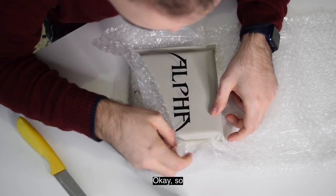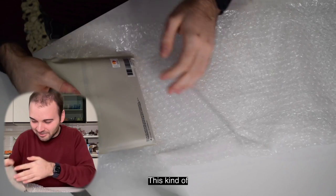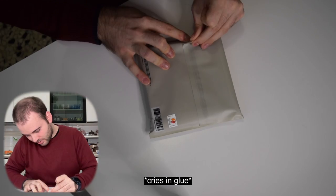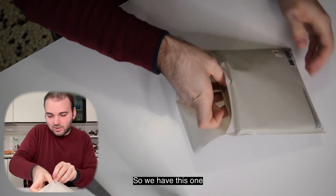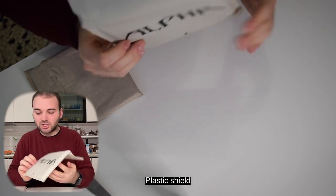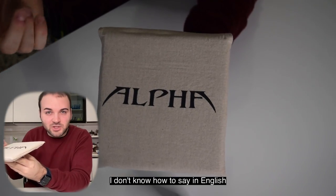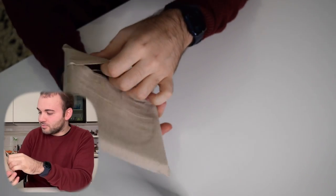Then we have the album again. I didn't expect this kind of package. So we have this one here — it's just a plastic shield. I don't know how to say it in English because I'm not an active English speaker.